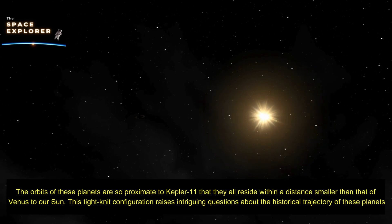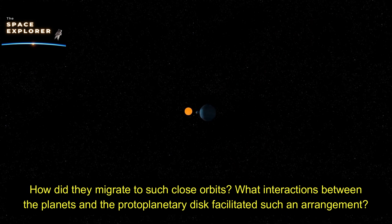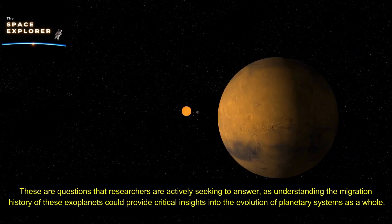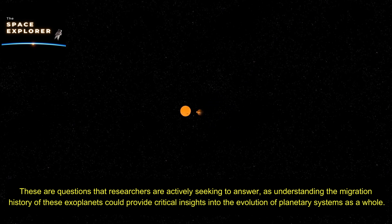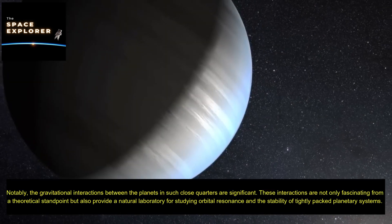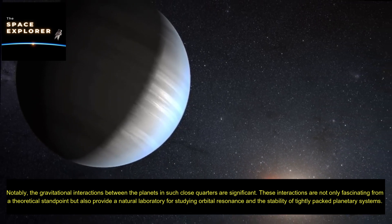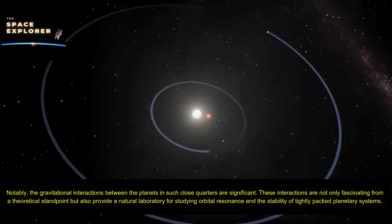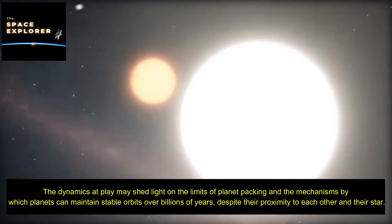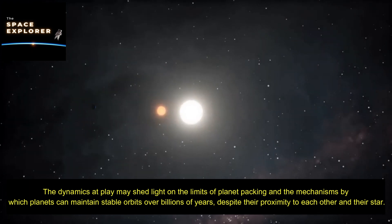This tight-knit configuration raises intriguing questions about the historical trajectory of these planets. How did they migrate to such close orbits? What interactions between the planets and the protoplanetary disk facilitated such an arrangement? Understanding the migration history of these exoplanets could provide critical insights into the evolution of planetary systems as a whole. The gravitational interactions between the planets in such close quarters provide a natural laboratory for studying orbital resonance and the stability of tightly packed planetary systems, shedding light on how planets can maintain stable orbits over billions of years.